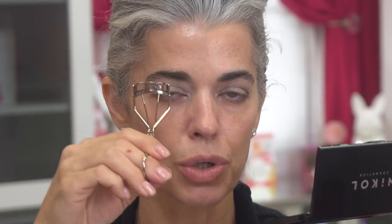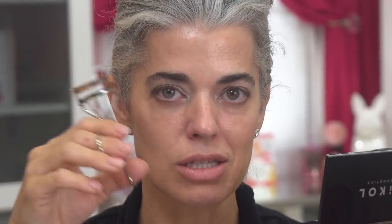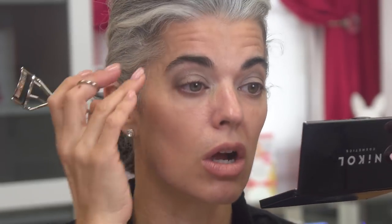My lashes are usually straight, and the lash curler is going to wake up your eyes — it's like 'hello, here they are.' You can see the difference: curled lashes are a beautiful way to get the eye open and looking more awake. Now I'm going in with my Ultimate Brow and Cream Eyeliner in black — one of my favorite products with a built-in angled brush that snaps right in.